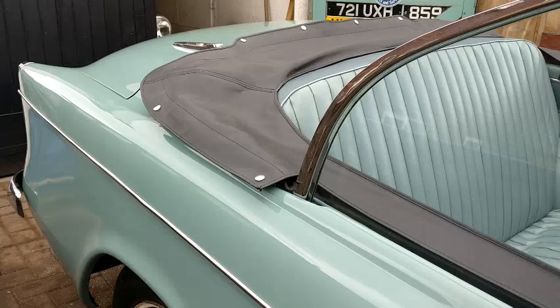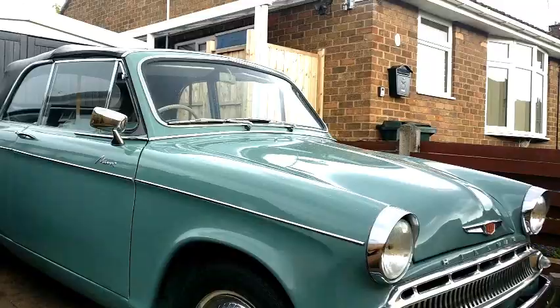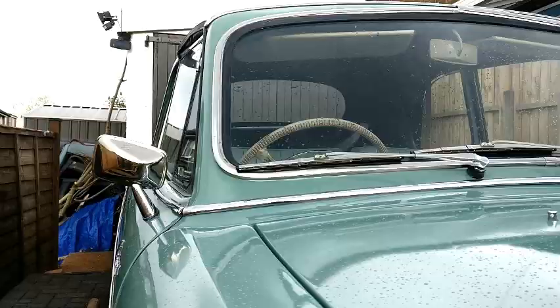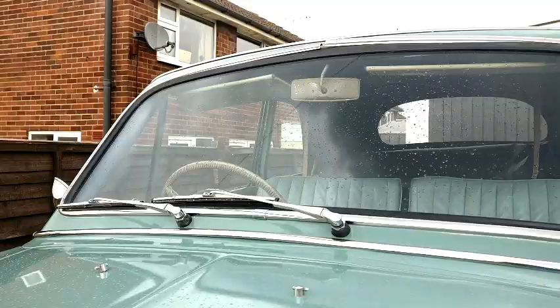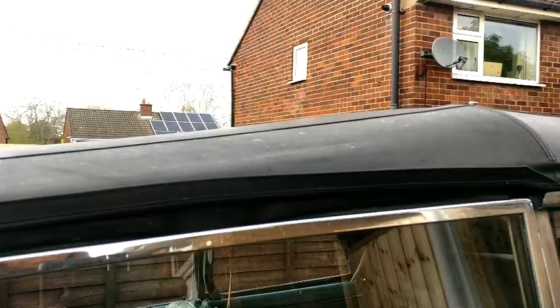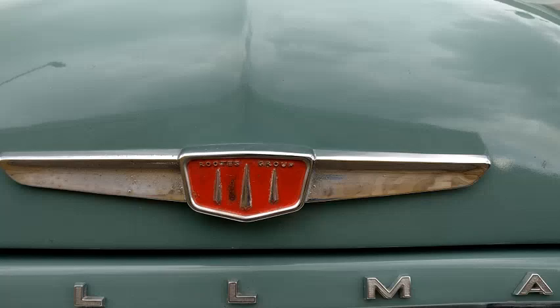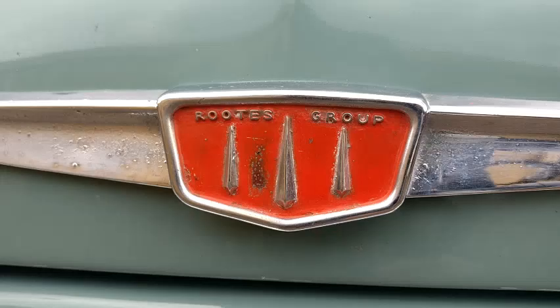So that's a bit of history on Martha — now I'll briefly tell you a little bit about Minxes in general. The Hillman company was founded in 1907, acquired by Humber in 1928, and then came under the Roots Group from 1931. Roots Group was founded in 1913 by brothers William and Reginald Roots, and as well as owning Hillman they also bought Humber, Singer, Sunbeam, Talbot, Commer and Carrier — the latter two being commercial vehicle manufacturers. The main Roots plant was based in Ryton-on-Dunsmore near Coventry, and if you look closely at the Hillman badge you'll notice the three pointy shapes, which represent the spires of the three Coventry cathedrals — a nice little touch.